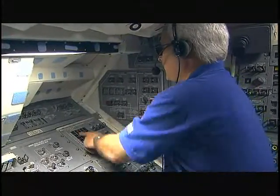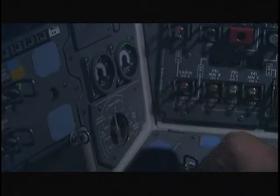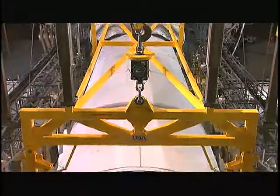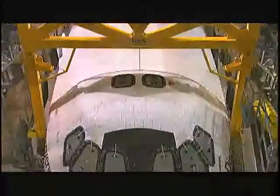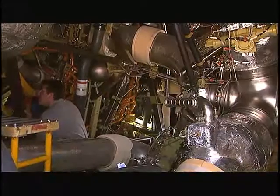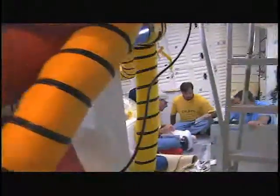Discovery's onboard fuel cell systems are shut down, and the orbiter's electrical systems are switched to ground power. The shuttle is hoisted and aligned with the MDD's work platforms so that technicians may have access to the orbiter's systems. The main engines are flushed of residual fuel to protect the turbopumps from possible contamination.